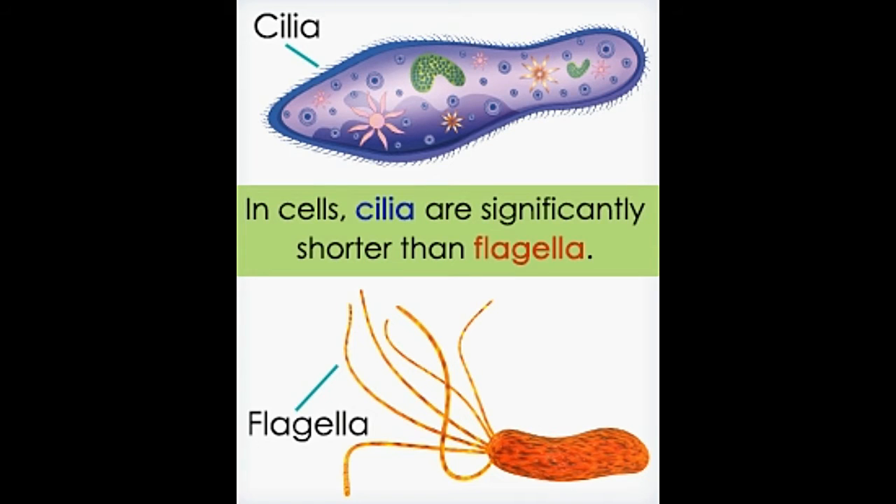Cilia and flagella are protrusions on the surface of cells that carry out the function of propelling individual cells. This post gives a cilia versus flagella comparison in detail.